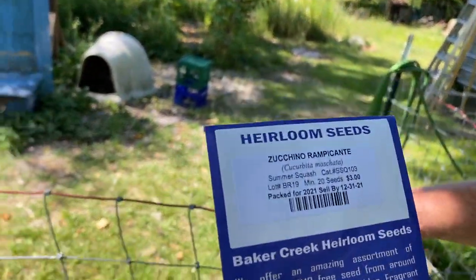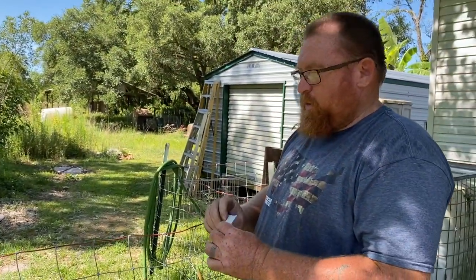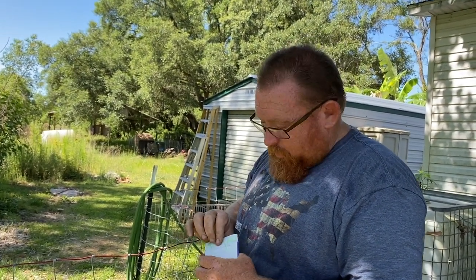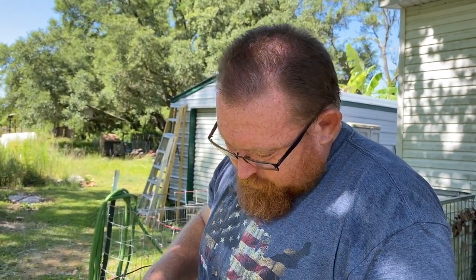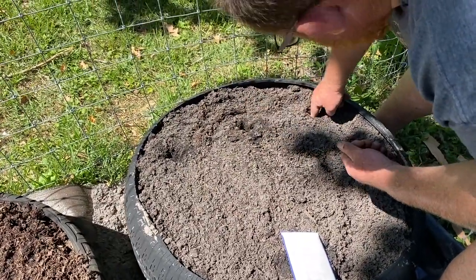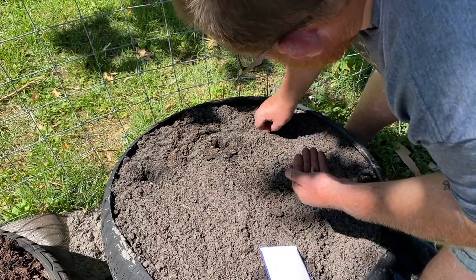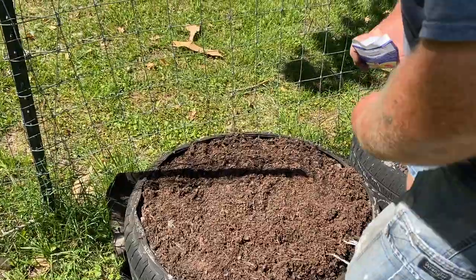These are zucchino rampicante — real long zucchinis with a bulb on the end that looks almost like a squash. Daughter of a Ghost Town on Instagram gave these to us. They're vining, so we're planting them near the fence line. Even though we have issues with boring worms, these have a more woody vine so they can handle the invasion of boring worms better.